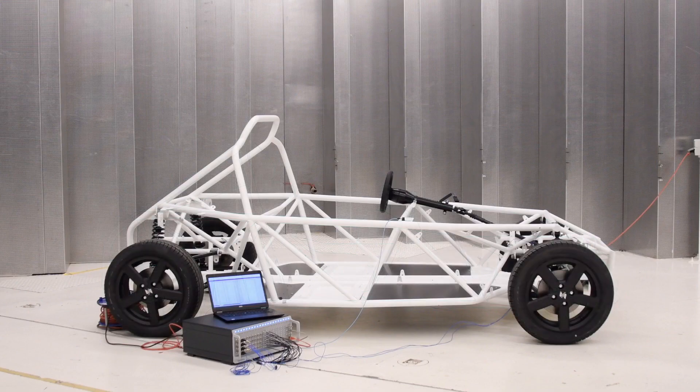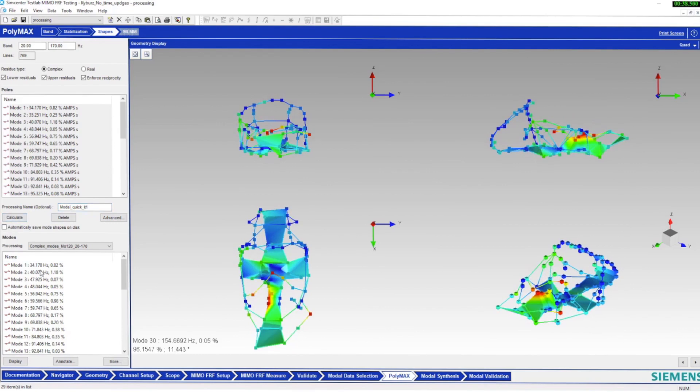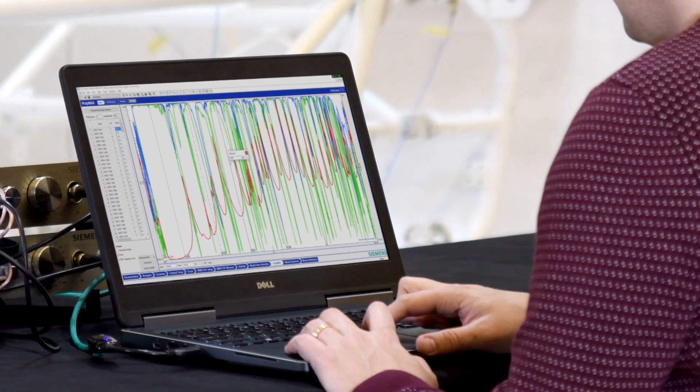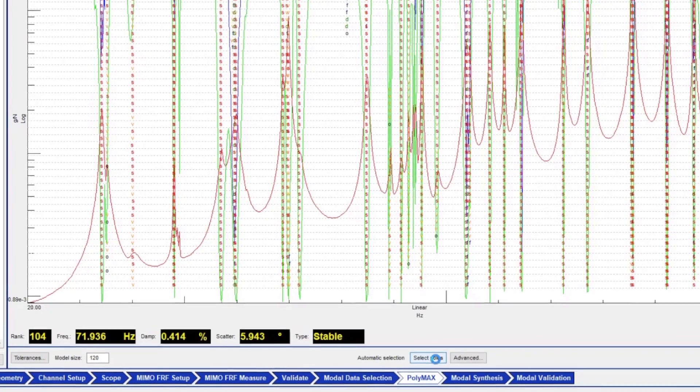Once all data is acquired, modal analysis can start. Within Simcenter Test Lab, a model is fit over the measured FRFs, in most cases using the well-established Polymax algorithm. The different modes are selected from the stabilization diagram, either manually or automatically.